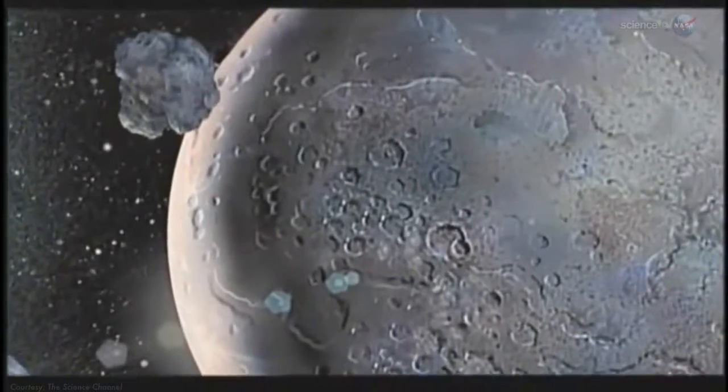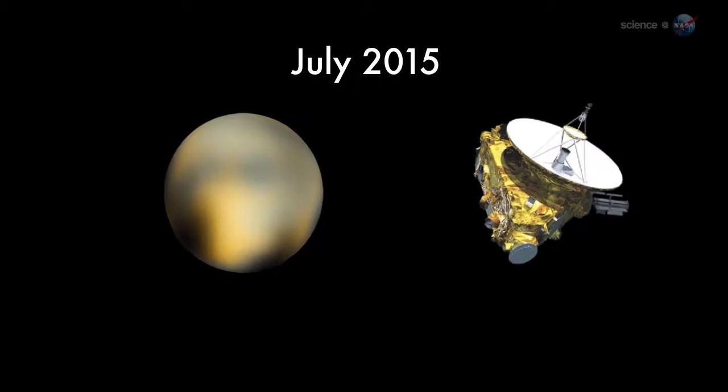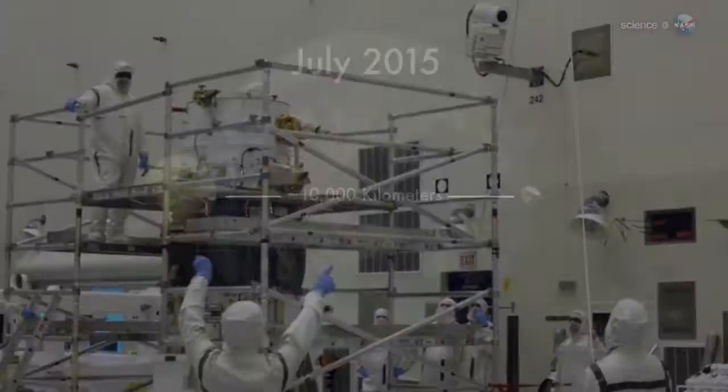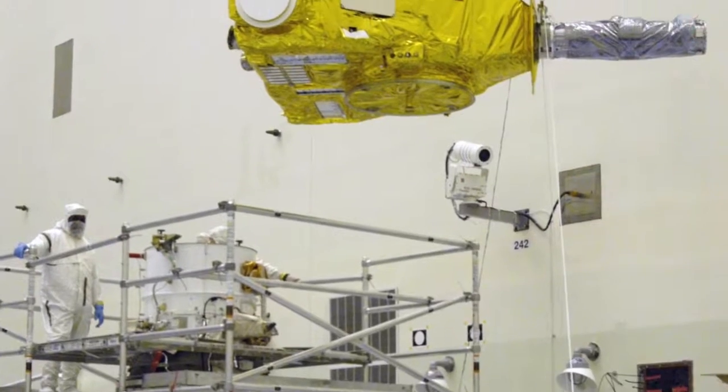We're less than a year away. Closest approach is scheduled for July 2015, when New Horizons flies only 10,000 kilometers from Pluto. But the spacecraft will be busy long before that date.